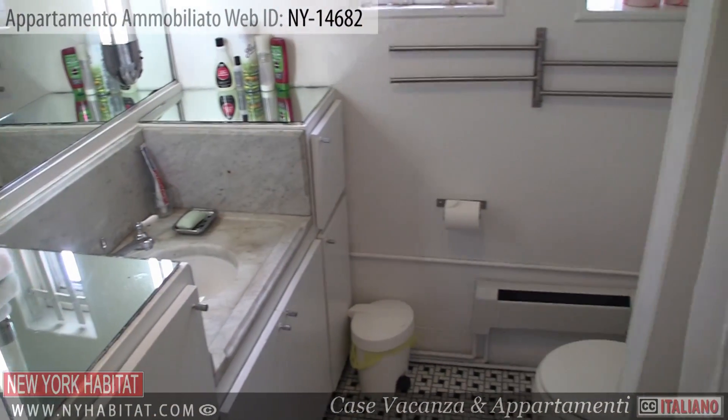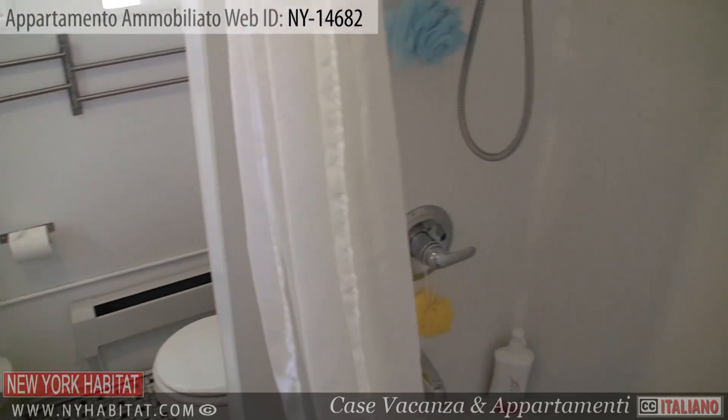Near the kitchen is the bathroom. The bathroom is equipped with a bathtub and shower.